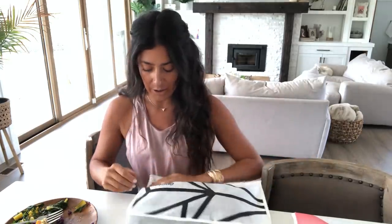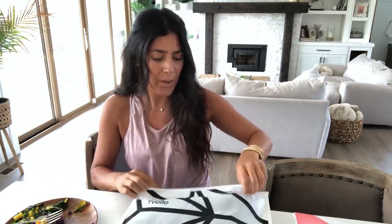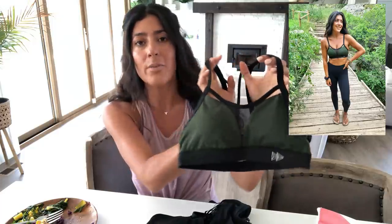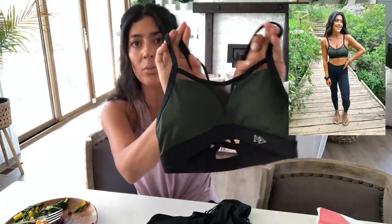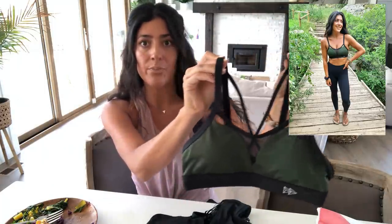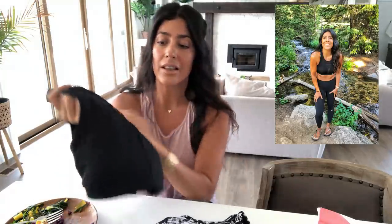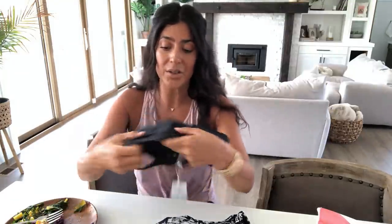I love getting these Yvette clothes in the mail. So I'm going to show you real quick — I'll do a full clothing haul next month. Look at this bra — oh my gosh, I think this has to be my favorite bra. How pretty is that? And that mesh in between — so cute. Look at this one — that is awesome, I'm going to love that.